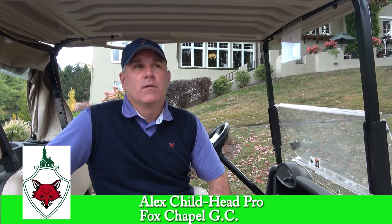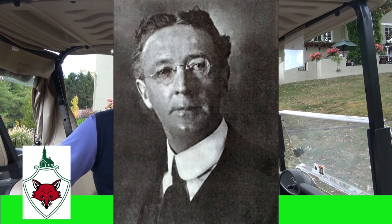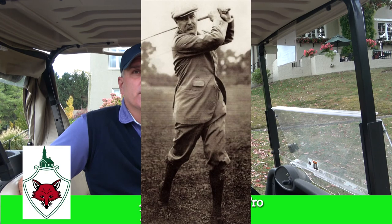I'm Seth Raynor. Seth Raynor designed over 70 golf courses — it might be up to about 77. He's sort of an unknown figure, the protege of Charles Blair MacDonald, who is self-proclaimed the godfather of architecture and United States golf.